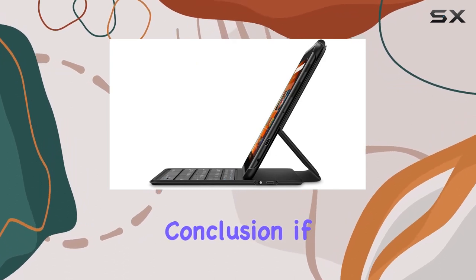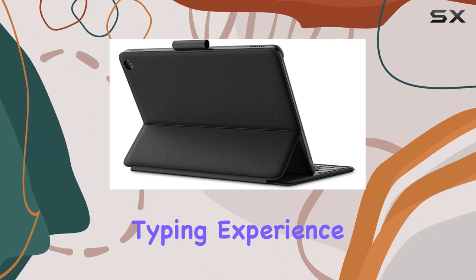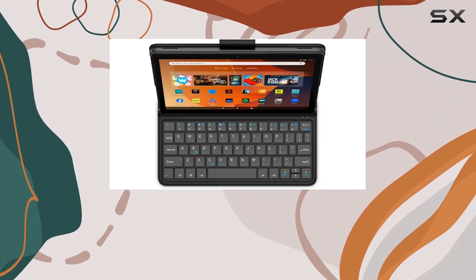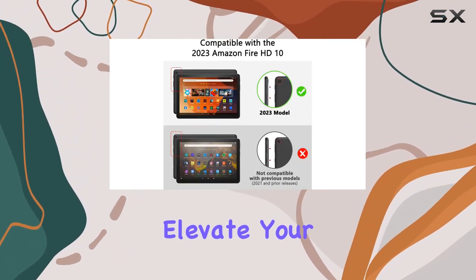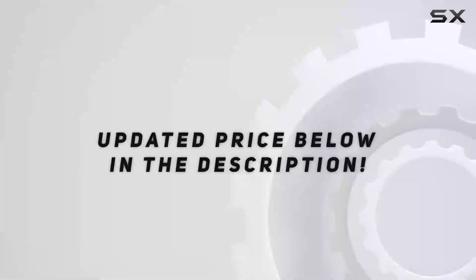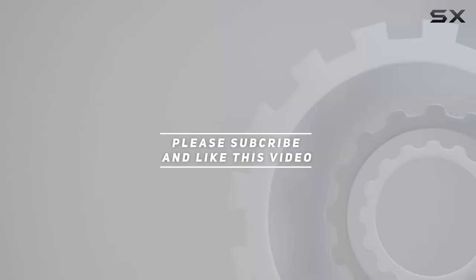In conclusion, if you're in the market for a keyboard case that not only offers a comfortable typing experience but also provides durable protection and smart features, this made-for-Amazon Bluetooth keyboard case for the Fire HD10 13th Gen is a solid choice. Elevate your tablet experience with this transformative accessory. Check out the video description for updated price, and thank you for watching.